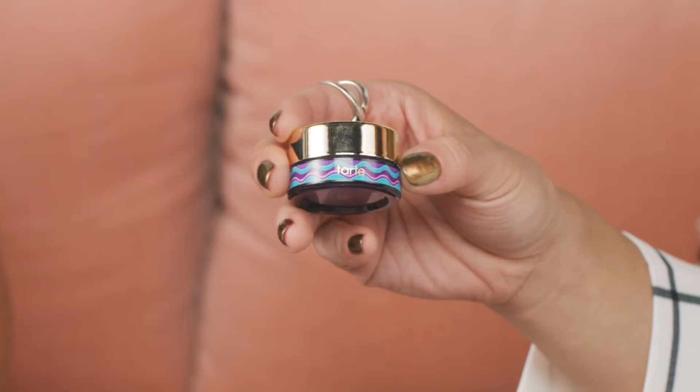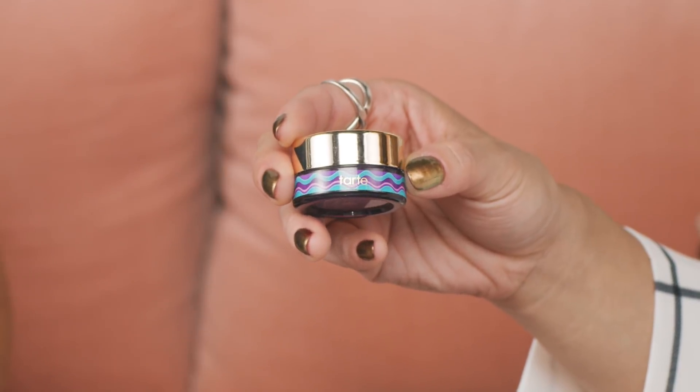Next from Tarte, we have the Drink of H2O Hydrating Boost Moisturizer Rainforest of the Sea, and it is exclusive to Sephora. It's awesome because it's vegan, it's a gel formula, and it's packed with algae which is really great for boosting moisture and reducing the look of fine lines and wrinkles. Just like after a long jog you drink electrolytes, you want to put electrolytes on your face to rehydrate and replenish.